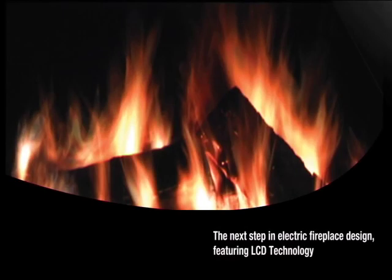We would like to introduce you to the next step in electric fireplace design, featuring LCD technology. What you're about to experience is one of the most advanced and realistic electric fireplaces.